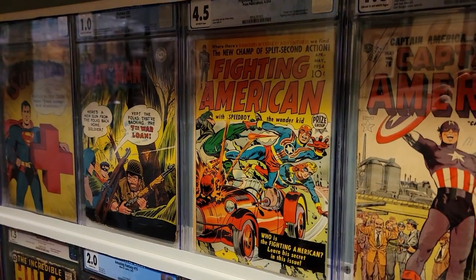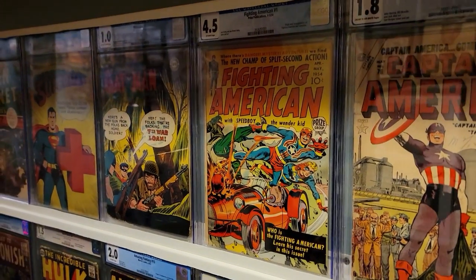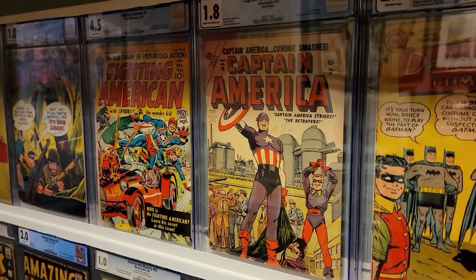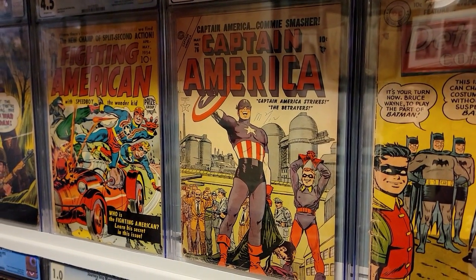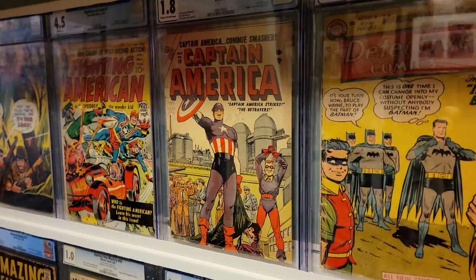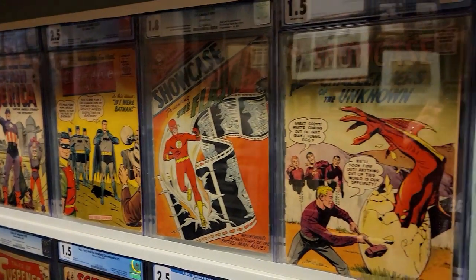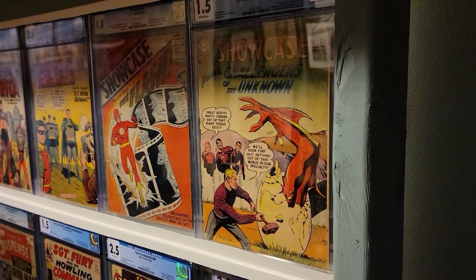This is post-war. This is the first appearance of the Fighting American — after Jack Kirby and Joe Simon had been fired from Timely, they made their second patriotic character, the Fighting American. Captain America number 76, the Commie Smasher — this is noteworthy as the point where Timely changed to Atlas Comics, making this the first Atlas comic. First appearance of Martian Manhunter, first Silver Age Flash, and first appearances of the Challengers of the Unknown, a precursor to the Fantastic Four.